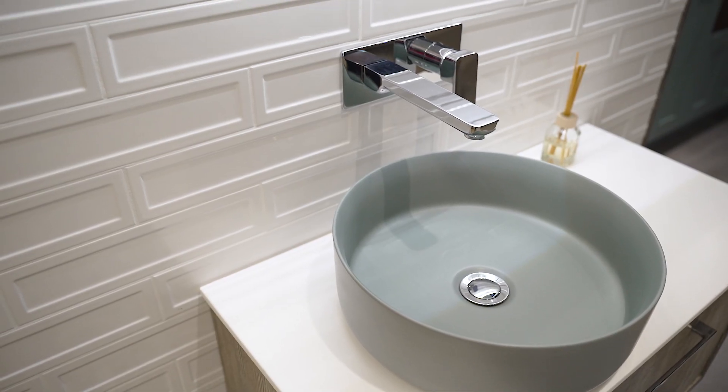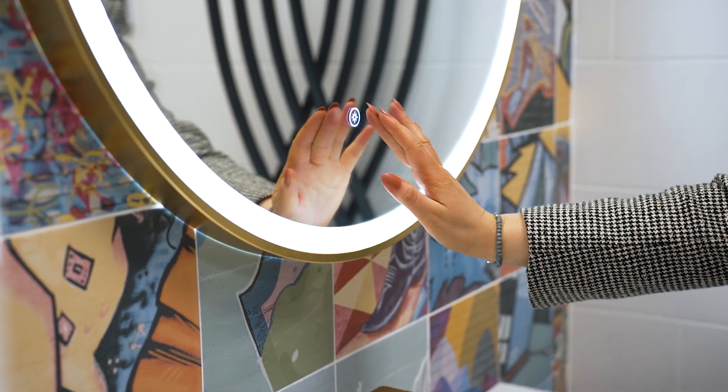Hello and welcome to the new YouTube style guide series from Bath Jack. Over the coming months we will be introducing you to different shapes, styles, products and colours in this year's bathroom wear.